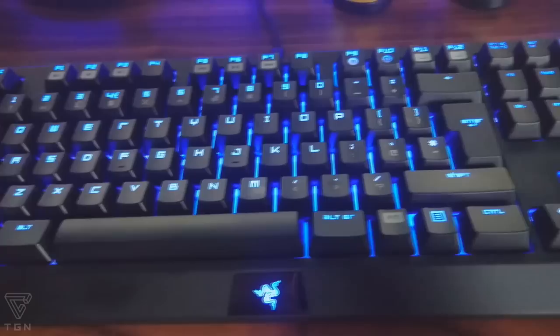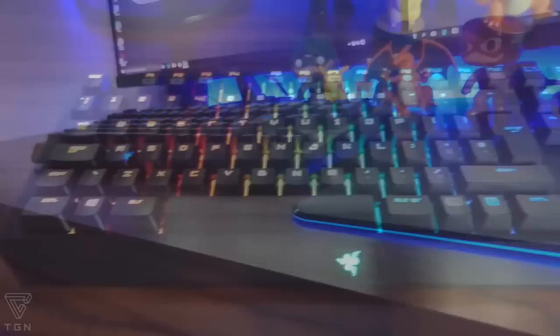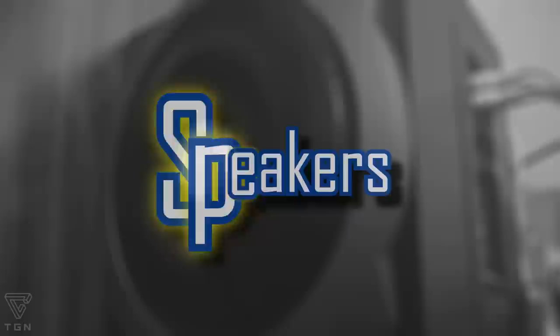The mouse and keyboard I'm using are both Razer. The keyboard is the BlackWidow Tournament Edition Chroma, which has mechanical clicky keys and it feels amazing when you're playing. The mouse is the Razer Mamba Tournament Edition, which is currently the world's most precise gaming mouse — it is so sensitive, it's awesome. I've also got the Razer Firefly mouse mat which complements both the keyboard and mouse.